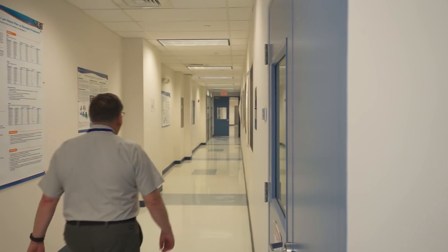Founded more than 70 years ago to provide filtration, purification and separation solutions to the aeronautical industry, Pall Corporation now has two divisions: Pall Industrial and Pall Life Sciences.